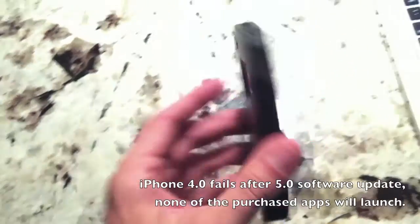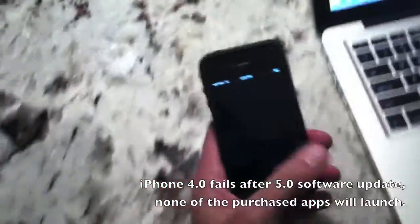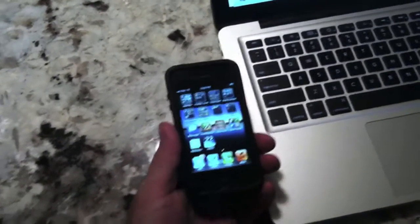A friend of mine just brought over her iPhone last night and I updated it to 5.0. She brought over her MacBook and her iPhone, plugged it in, backed it up, and applied the update.